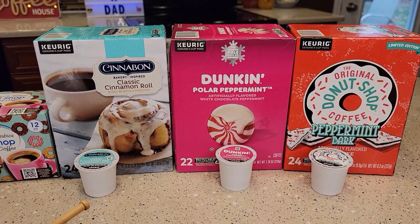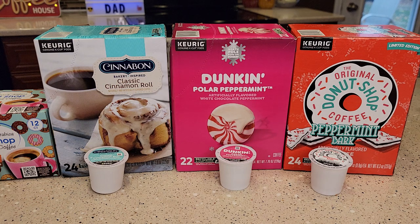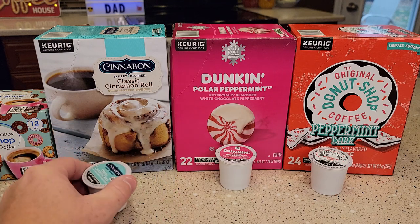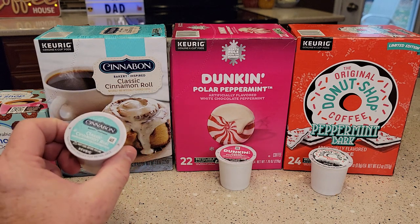So here's my flavored coffees. By far my number one is Cinnabon Classic Cinnamon Roll. I don't know how they can make a Cinnabon Cinnamon Roll into a K-Cup, but they did. It's still a bitter coffee taste, but it also has that cinnamon roll taste with the icing, the cinnamon, and the dough. I don't know how they did it, but they did it.